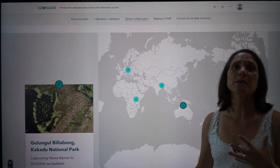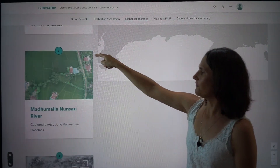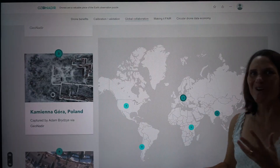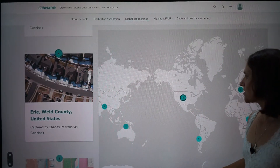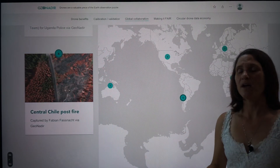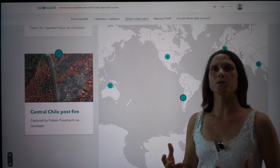There are people around the world using drone data for all sorts of Earth observation reasons. For example, we've got Rene Bartolo working in Kakadu National Park; we have collaborators in India and Nepal; we can go up to northern Europe — Poland — and look at glaciers and really cold areas around the world. We can come into the US looking at urban infrastructure, or over to Africa — Uganda — looking at urban infrastructure and the differences there as well, or into South America looking at post-fire challenges in those ecosystems. One of the challenges I then experienced was knowing that there are people around the world doing similar work across all sorts of different ecosystems.